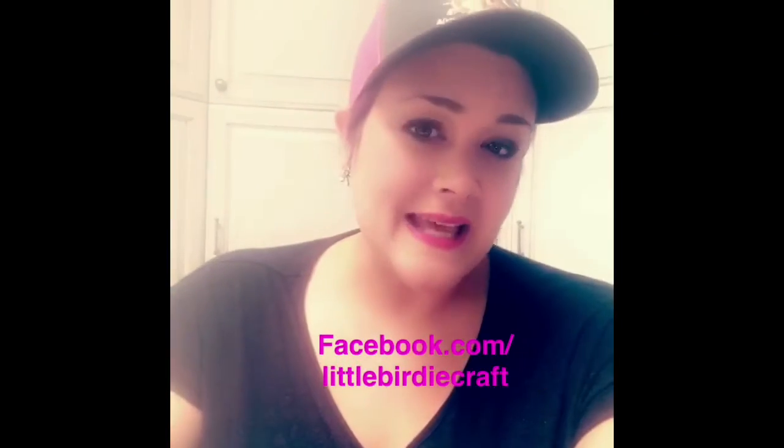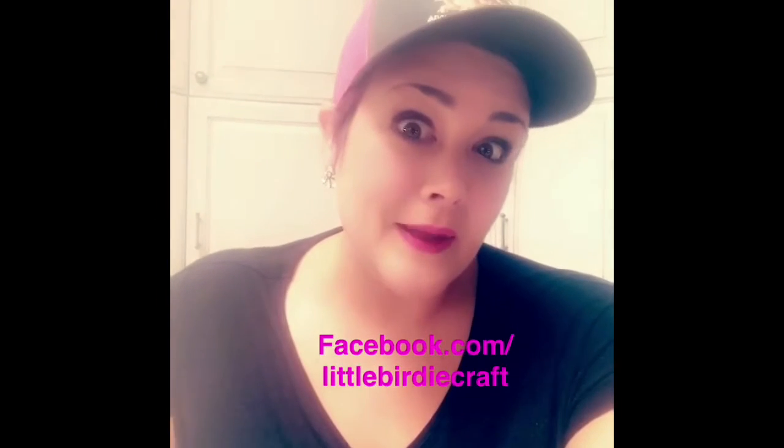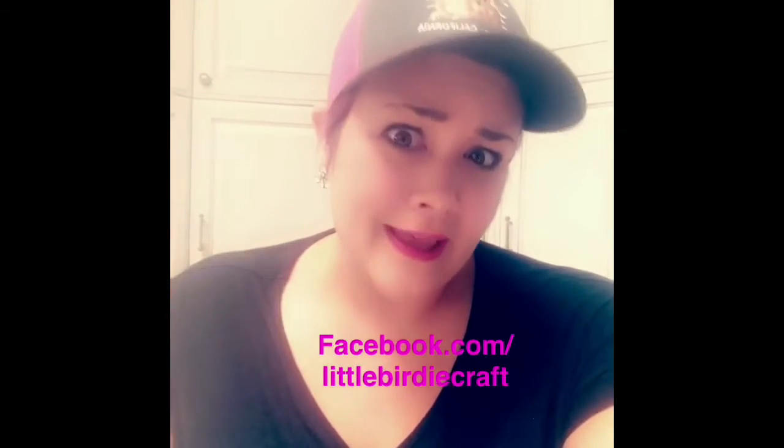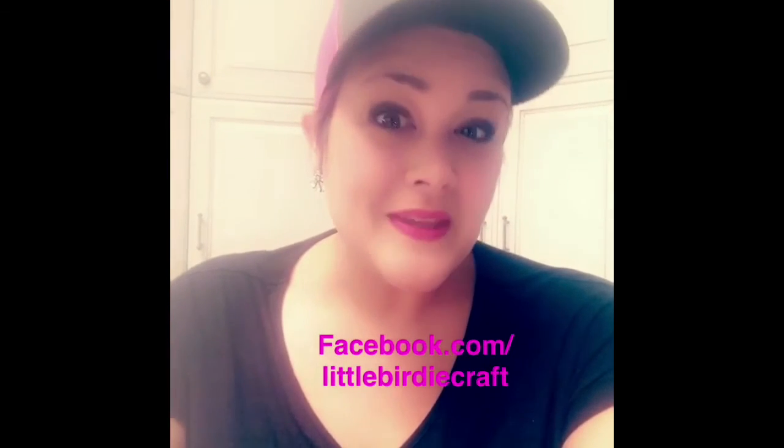To enter this contest, it's so simple. All you have to do is go to Little Birdie Crafts on Facebook and comment on the post. Of course, we would love if you give our page a like and tag a friend who might like our products too. See you there!